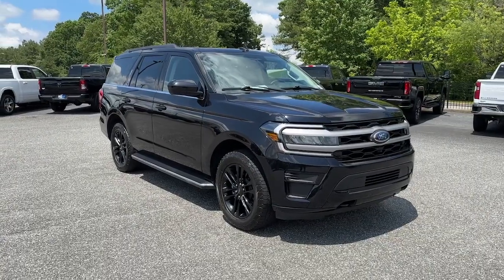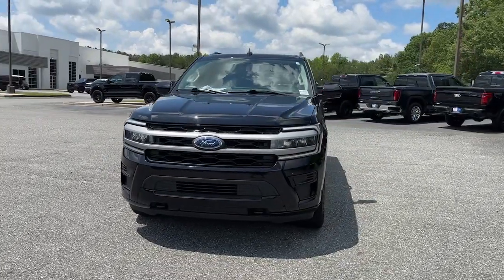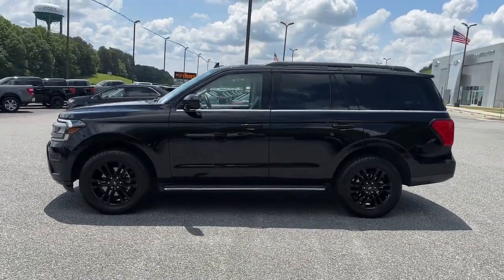Take a moment to check out the 2022 Ford Expedition. This vehicle is an outstanding buy with fewer than 40,000 miles on the odometer. Go big, go bold, go beautiful.